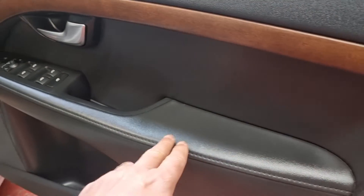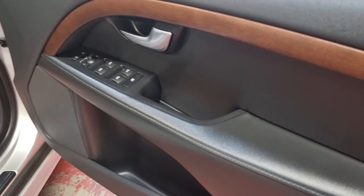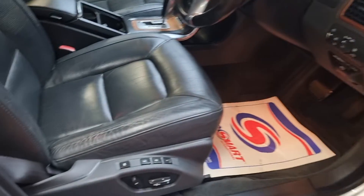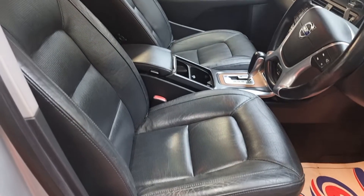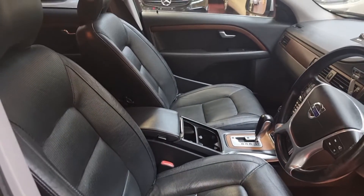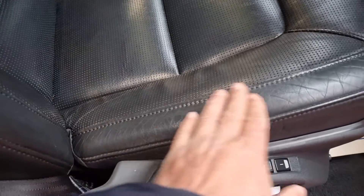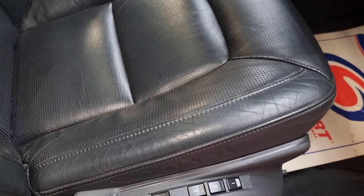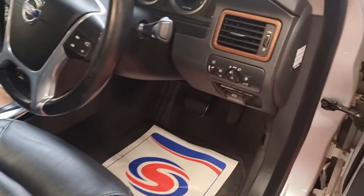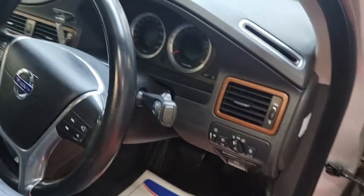All electric windows, and you can see here it's not even got one mark. We normally get a lot of marks here from closing and opening the door, but this is absolutely perfect. There are all three memory settings and the driver seat is quite nice and clean as well. We normally get a lot of marks and scratches here but this is absolutely fine — that tells you how well this car has been looked after.